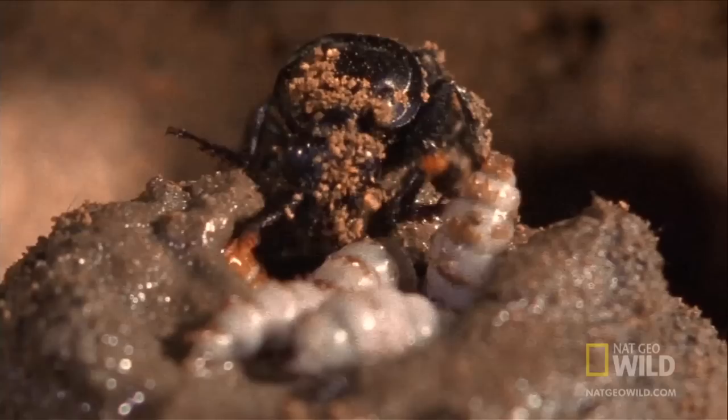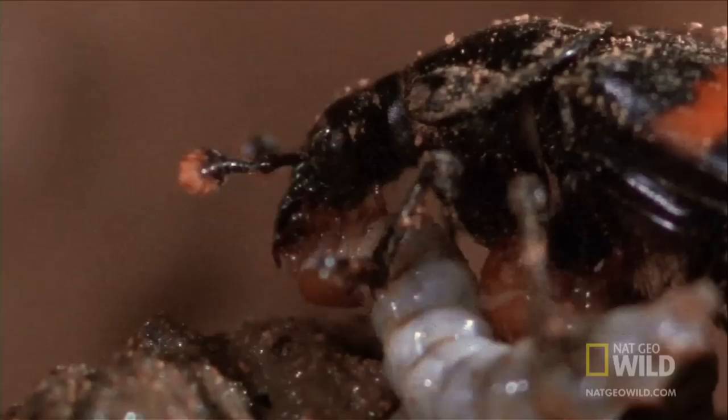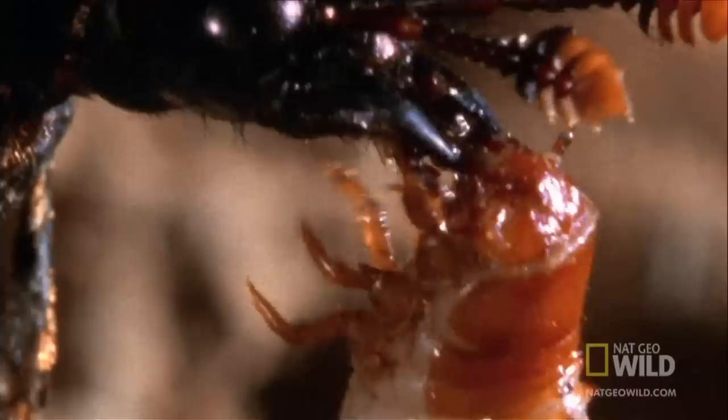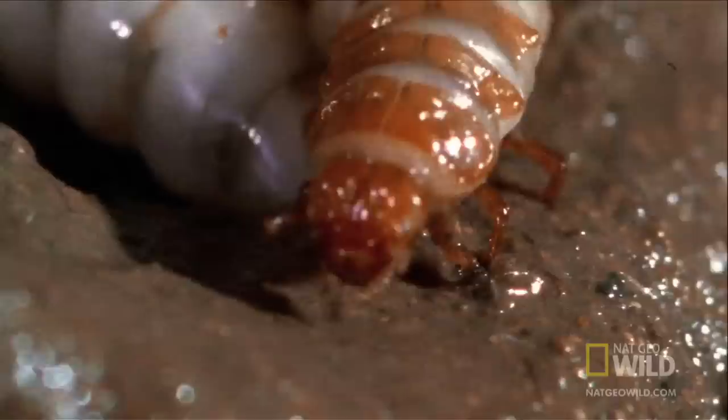The parents protect them, clean them, and even feed them. They chew up the corpse and regurgitate it as beetle baby formula. By the time the corpse is gone, the larvae will be ready to transform into adults.